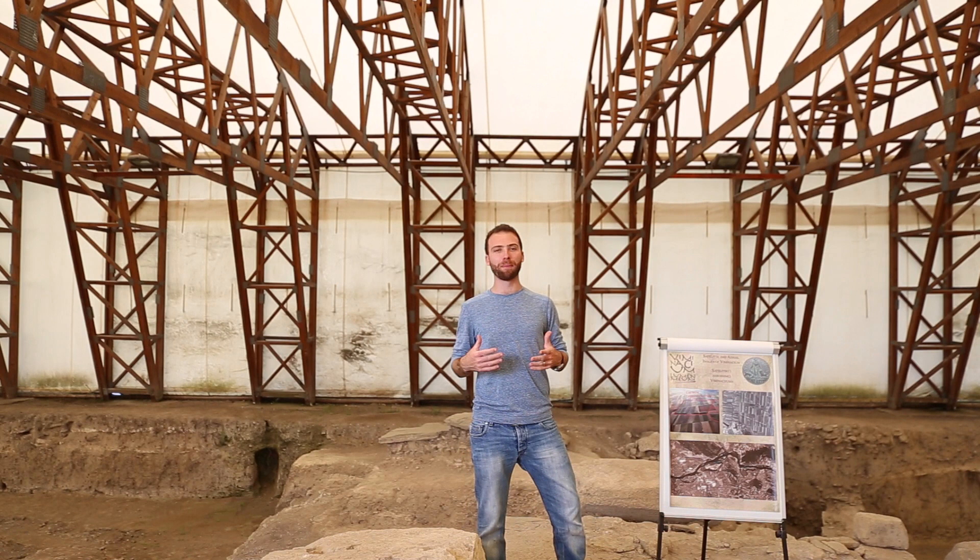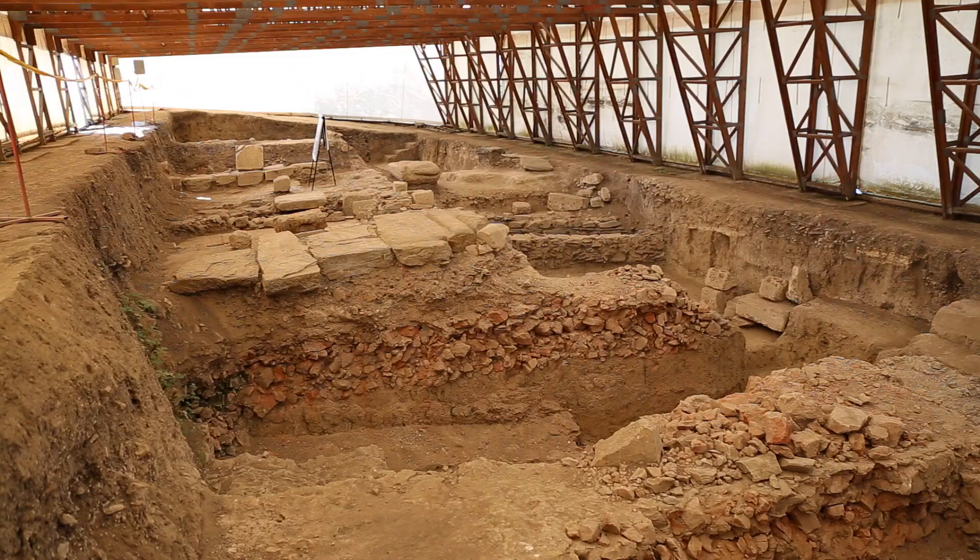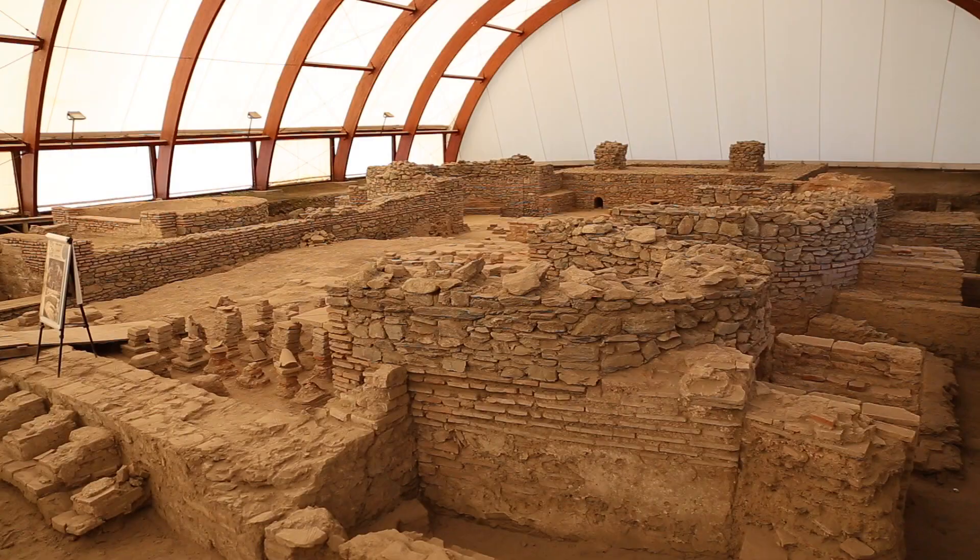Standing on one of the roads that would access the base. In this direction was the Danube River which was the border of the Roman Empire, and across from it were barbarians. Over here we have another road to access the base.